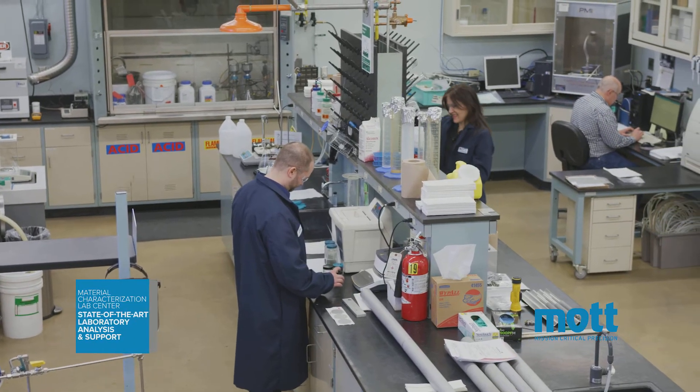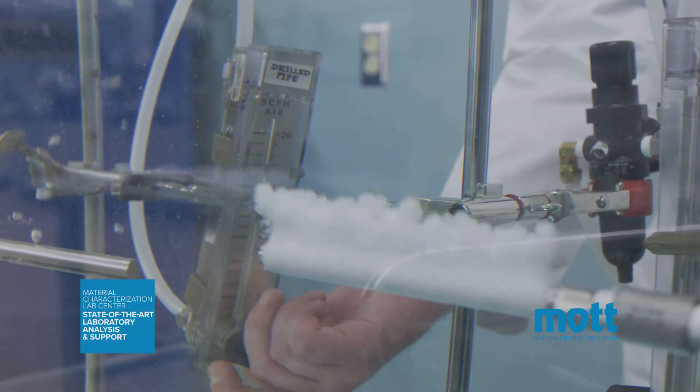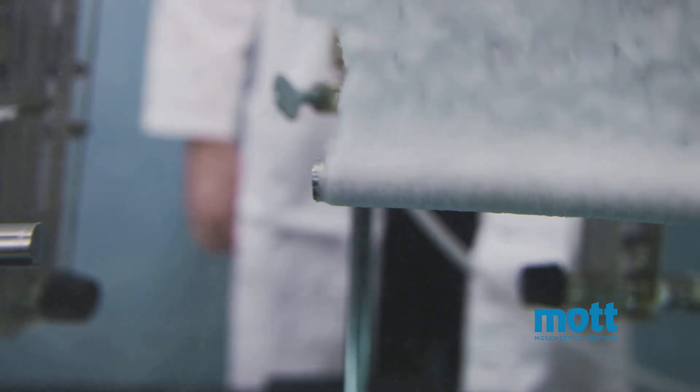Customers also utilize the Mott Material Characterization Lab Center to take a scientific approach to product and process design. With state-of-the-art capabilities such as computational fluid dynamics, Mott goes the extra mile to get you the data you need to make informed decisions.